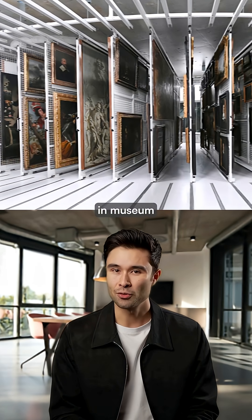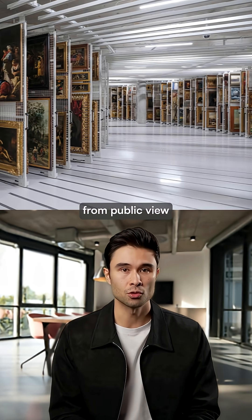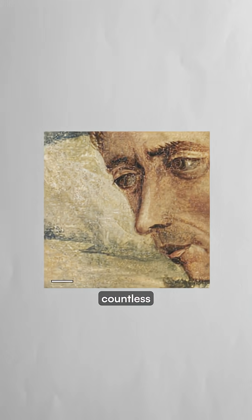Up to 70% of paintings and museum collections remain hidden from public view due to damage. This AI-powered restoration could bring countless art pieces back to life while preserving their authenticity.